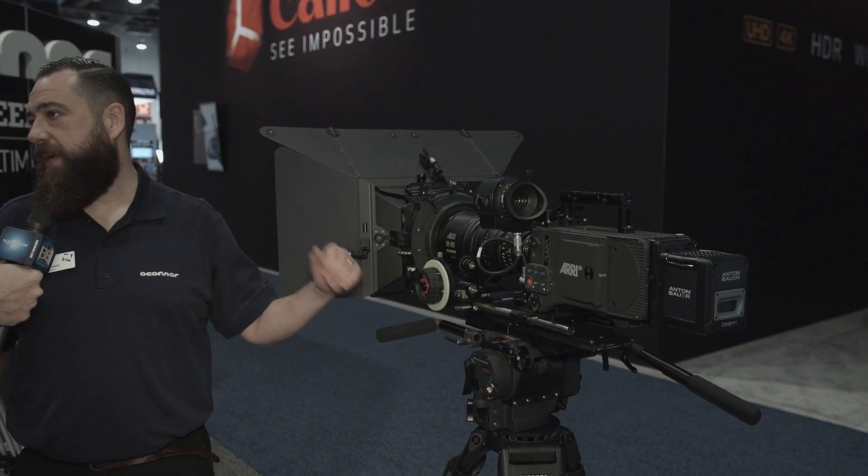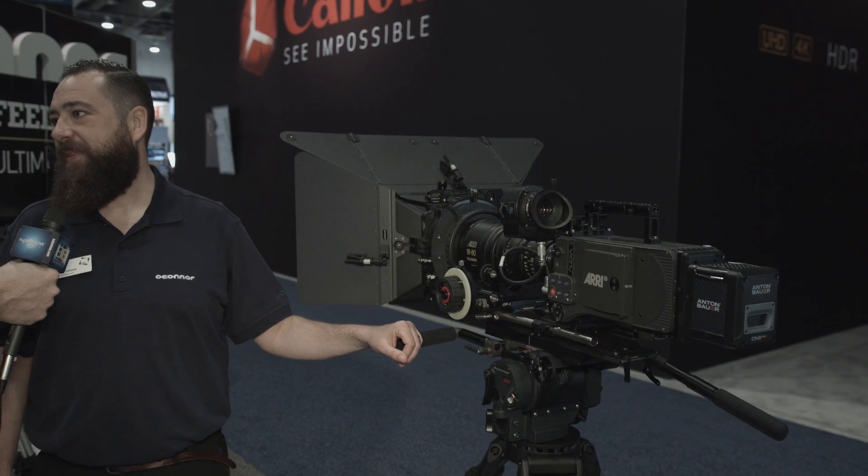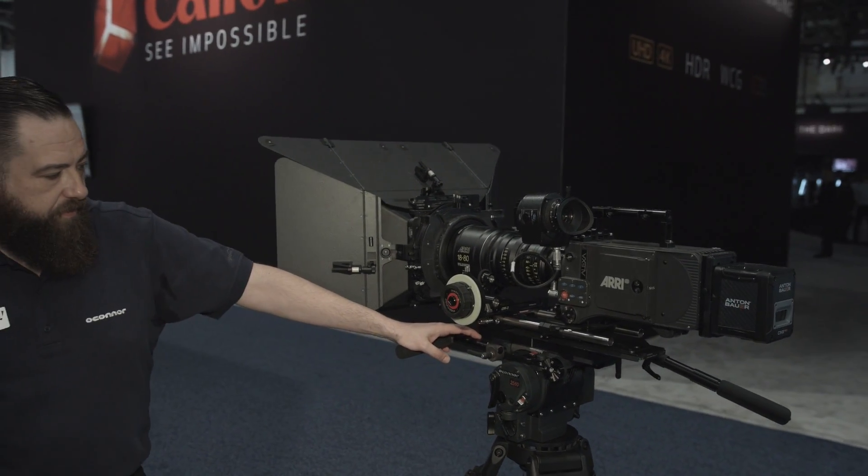It's already been a really popular product, and this is its NAB debut. You can find this in your rental house, or through our chain of resellers. On our website, ocon.com, we have a dealer section where you can find your local dealer.